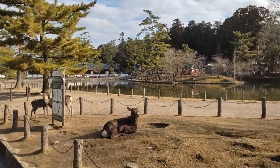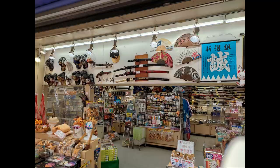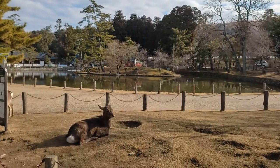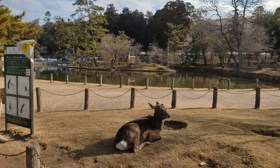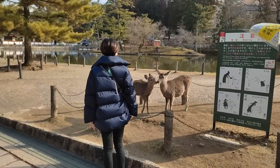If you want to feed them, you must only feed the official deer crackers available at the shops nearby. They're made from rice bran without any sugar, so they're optimized for the deer's well-being. Feeding them anything else is prohibited. Remember, these creatures are a natural monument protected by the government.